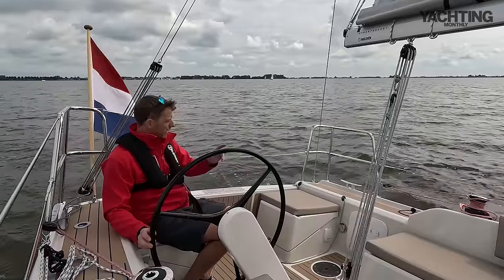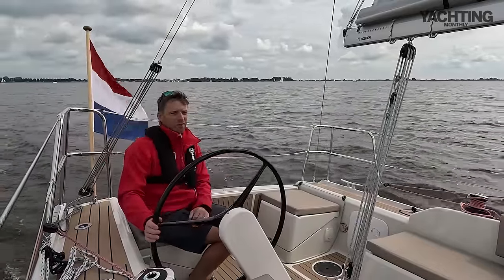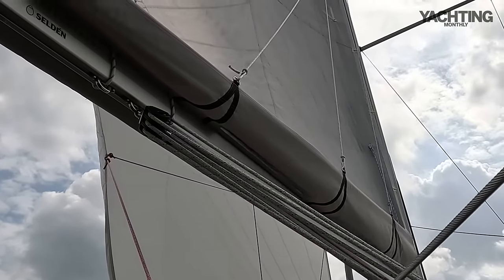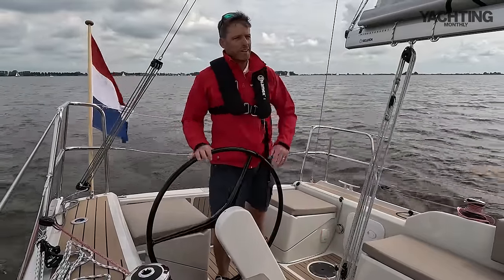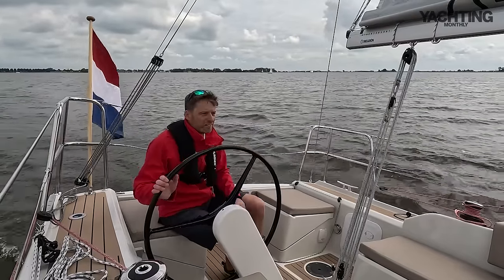We've got a fractional rig and you can see the purchase for the backstay, giving a reasonable amount of control over sail shape. There's no traveller on this boat — the mainsheet comes down to a pedestal in the middle of the cockpit with a fine tune — but I've got a reasonably powerful kicking strap to control leech tension.